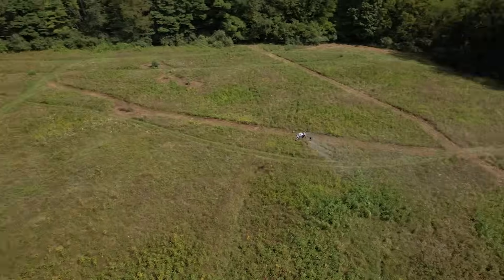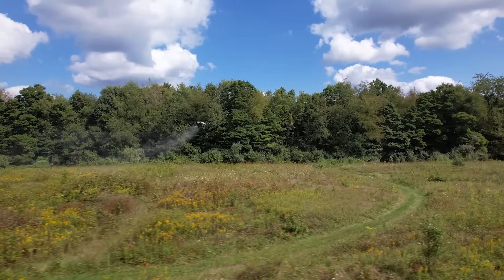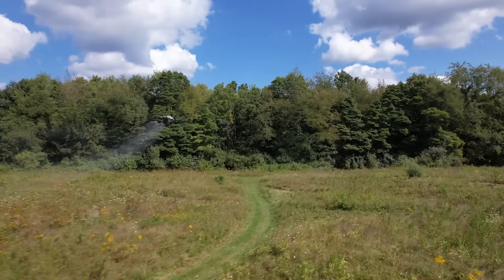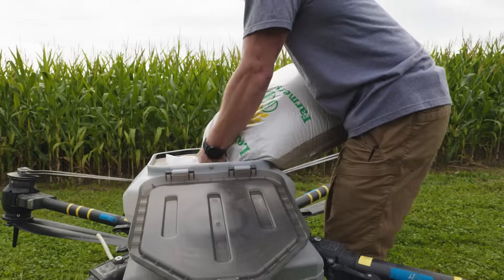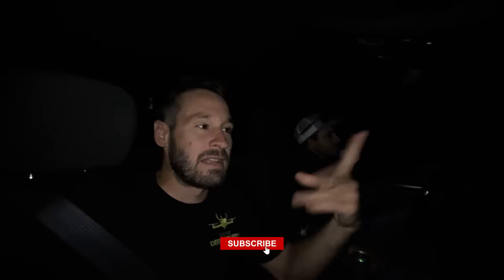If this is your first time here, make sure to hit subscribe. We're going to be showing you some really cool content on using drones to spray. There are so many things you can do with these — it's really unlimited. You can also use them to spread seed, do cover crops, and that type of thing. Stick around, hit subscribe, hope you guys follow along.